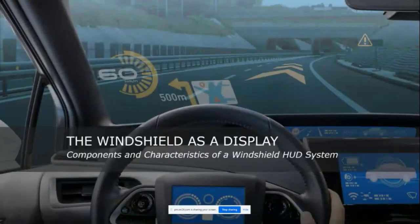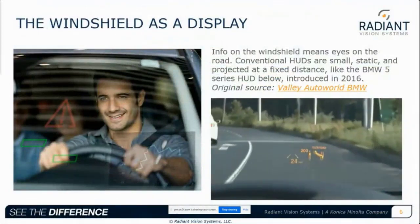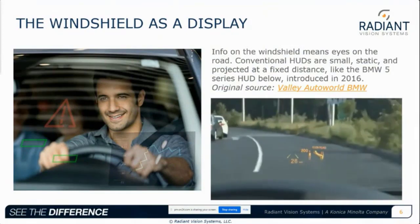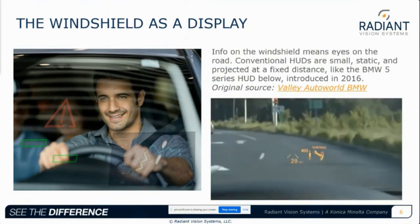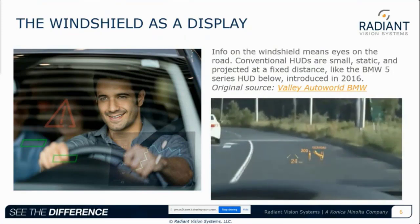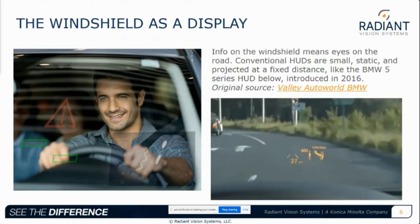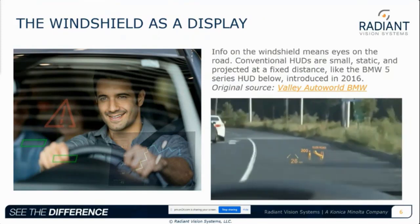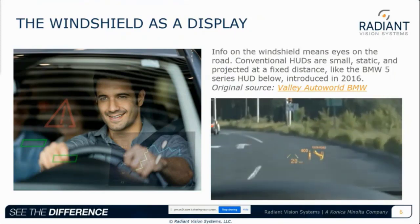Let's start by discussing head-up display trends and looking at the windshield as a component of the display system. The most useful place to put a display in the car is in the windshield. Instead of having to look down at the dashboard or console, virtual images on the windshield give the driver critical information where they're already looking. Because of these safety implications, the HUD market is growing. We're close to 100 model year 2021 vehicles that feature head-up displays, and at least five of those feature augmented reality HUDs.